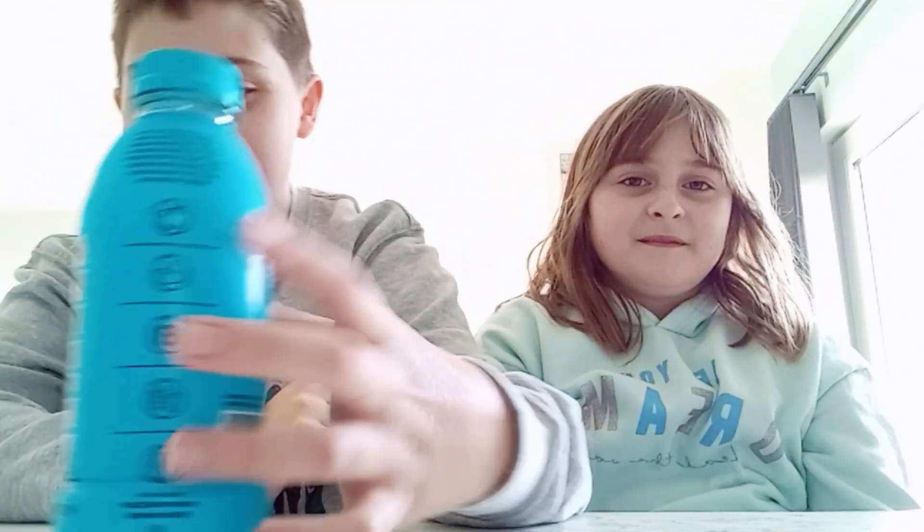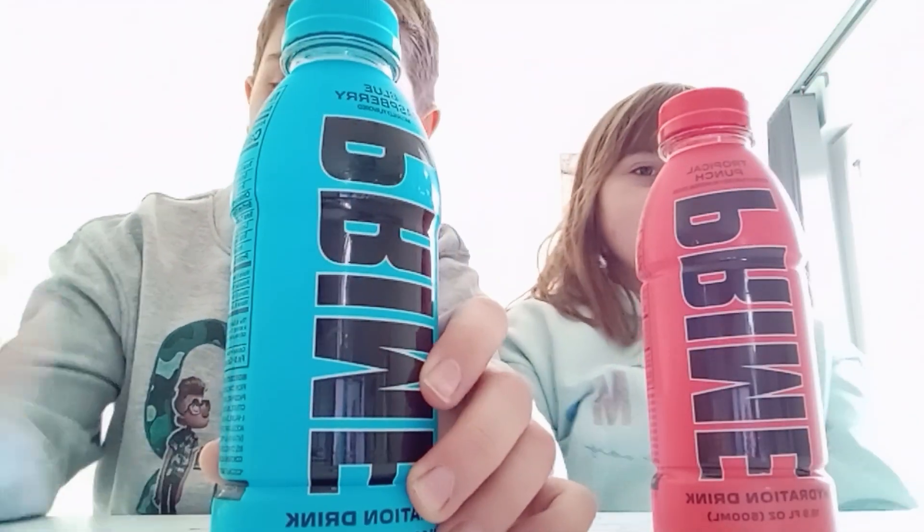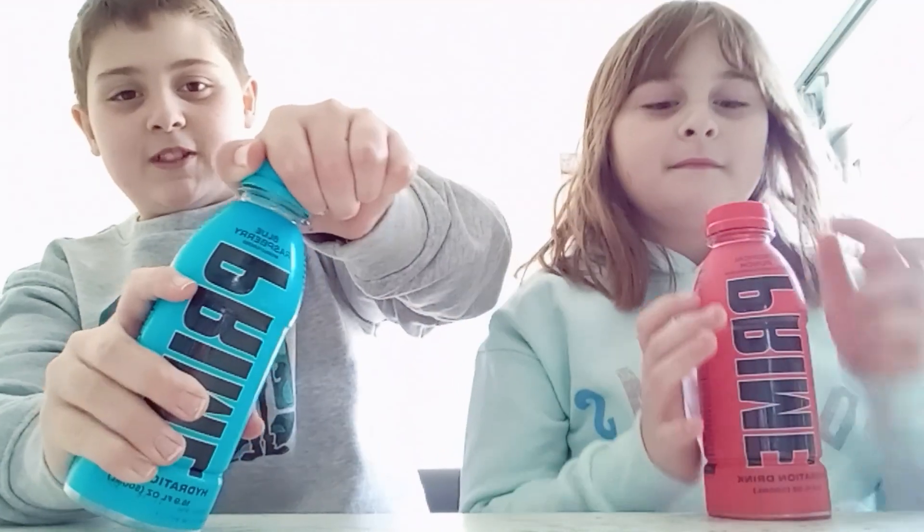Hello guys, today we got Prime in Ireland so we're gonna do a review on it. We're gonna first have it out of the bottle, then we'll pour it in the glass to see what it looks like. Let's open this — this is our first time opening it.